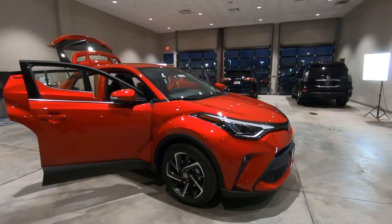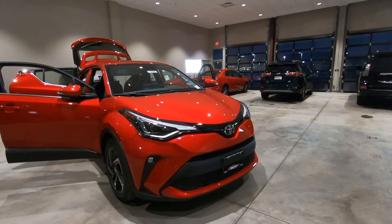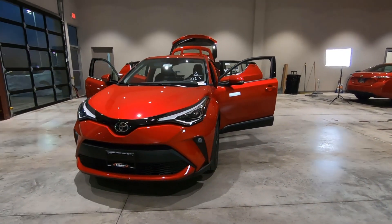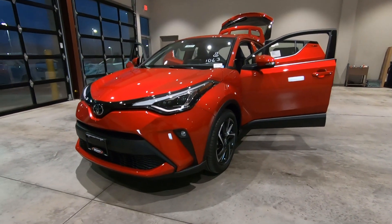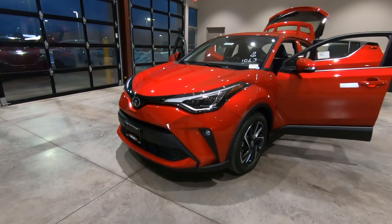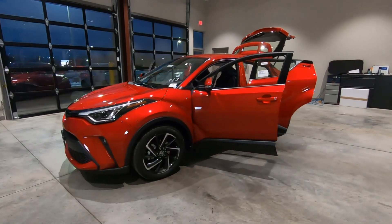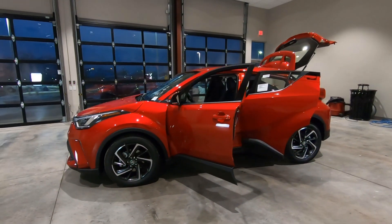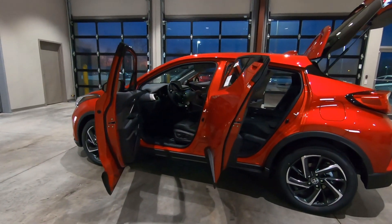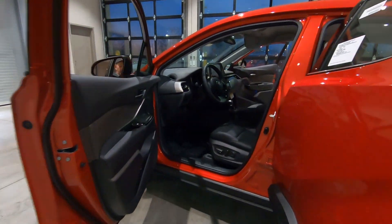If you're watching this video and you'd like a custom video of a particular feature or a particular vehicle — maybe you want something specifically about the headlights on a car — by all means let me know in the comments, and if I'm able to get it done, I'll do it for you. So let's go ahead and dive inside and learn about the limited CH-R.